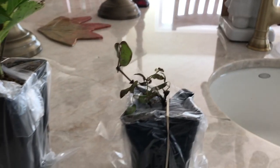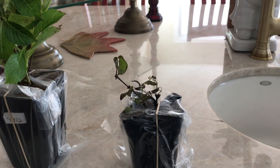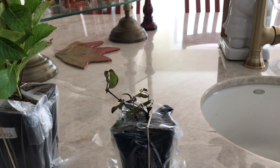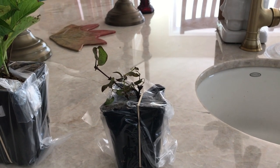This little guy doesn't look like he's in great shape — he did not really survive the postal service very well. But he is a clematis, and I have a place where I need something to crawl up a trellis, so I'm going to put him there and see what happens. He's kind of tiny.